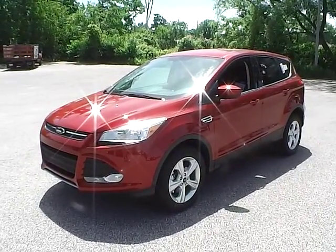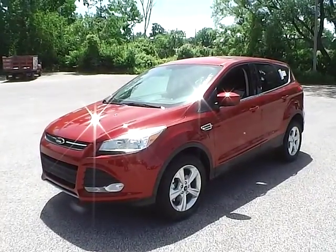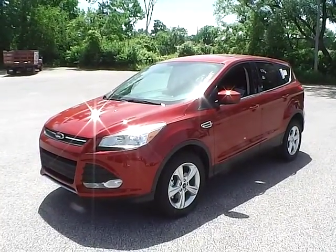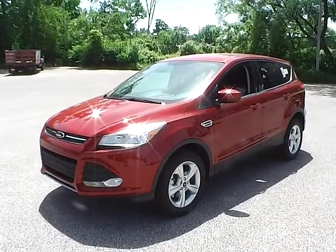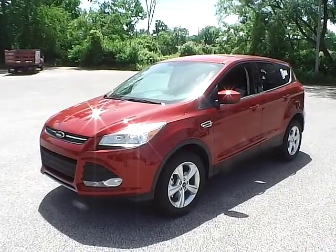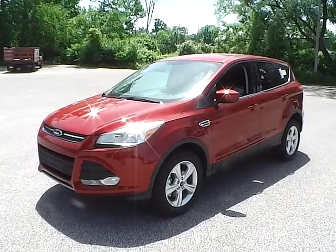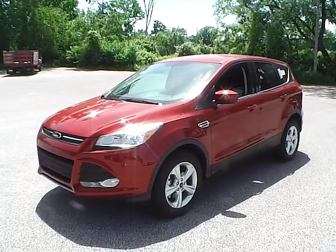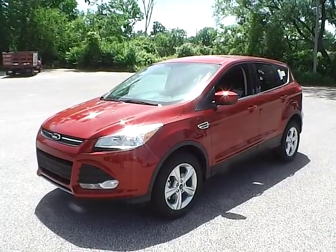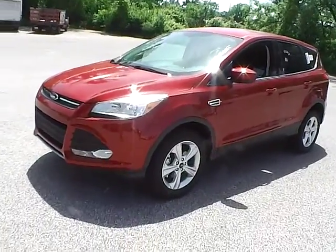Today's video is on a brand new 2013 Ford Escape SE. It is a 1.6-liter four-cylinder EcoBoost. The exterior color is ruby red clear coat metallic with black cloth interior. It has a factory warranty of three-year 36,000-mile bumper-to-bumper, and also a powertrain warranty of five-year 60,000 miles. Let's have a look at the vehicle.